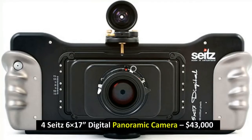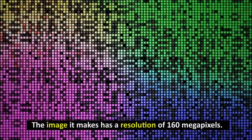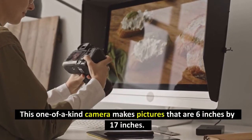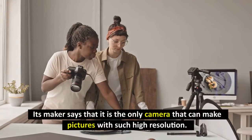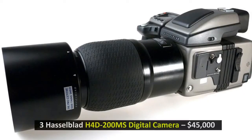Number 4: Seitz 617 Digital Panoramic Camera, $43,000. The image it makes has a resolution of 160 megapixels. This one-of-a-kind camera makes pictures that are 6 inches by 17 inches. Its maker says that it is the only camera that can make pictures with such high resolution.